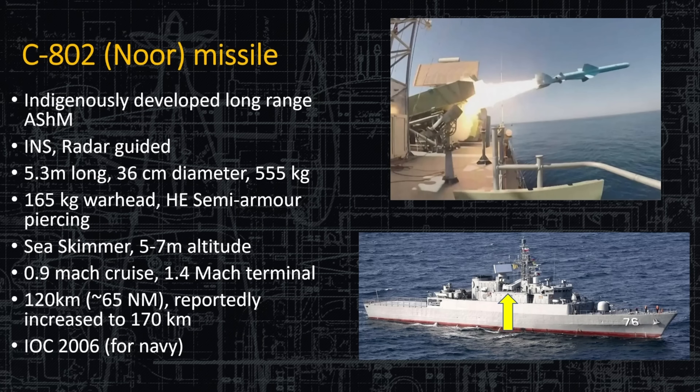The Noor anti-ship missile is an indigenous long-range development with internal guidance and radar guidance for terminal homing. It has a large 160-kilogram warhead with high-explosive semi-armor-piercing capability, is a sea-skimmer, subsonic, and has a range of about 65 miles. This is very much Iran's version of a harpoon — originally the Chinese copy of the American 1980s-era Harpoon — sold to Iran, who then made their own version. It's still only 65 nautical miles, but it'll hit a ship if the ship doesn't evade.